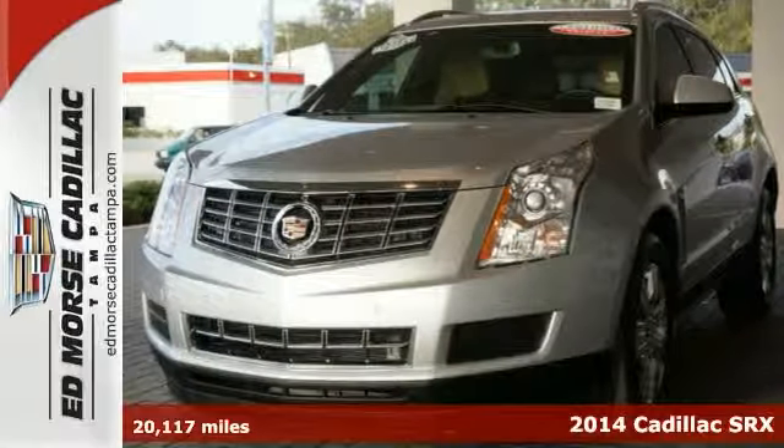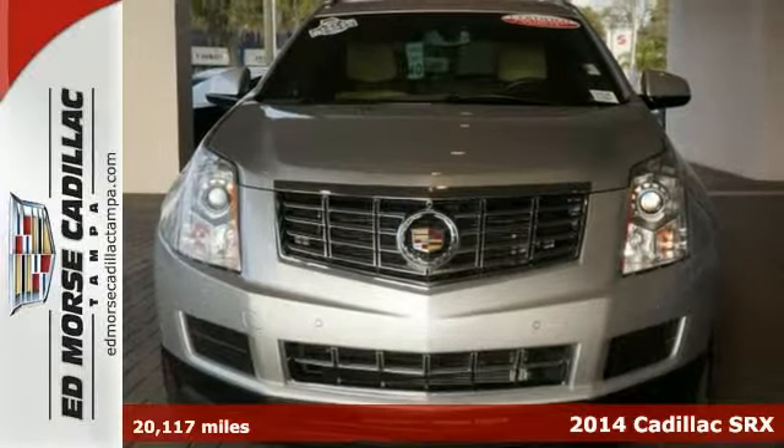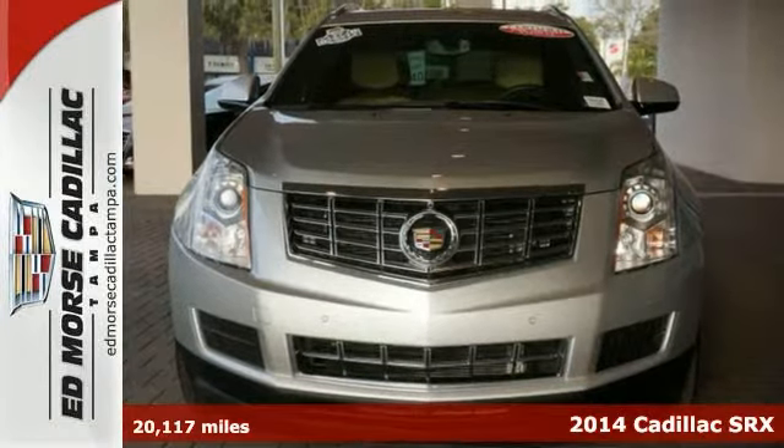Don't miss out on this 2014 Cadillac SRX luxury collection with only one previous owner — this one is sure to sell fast.